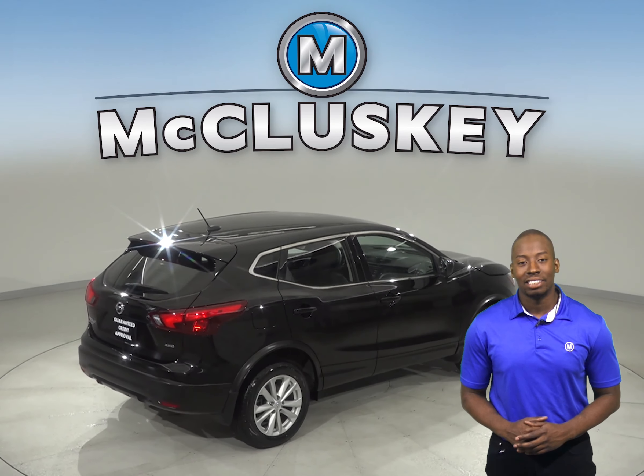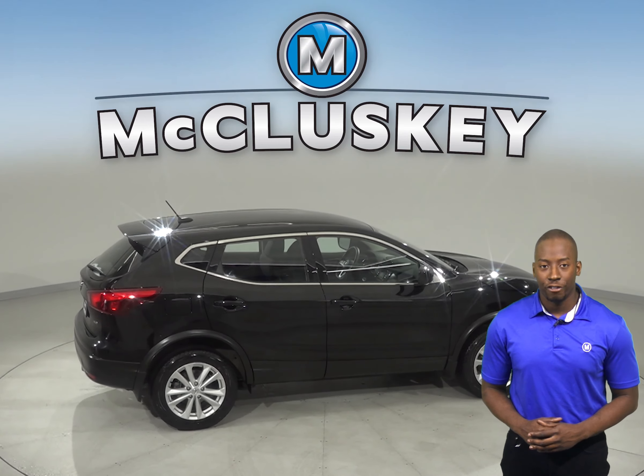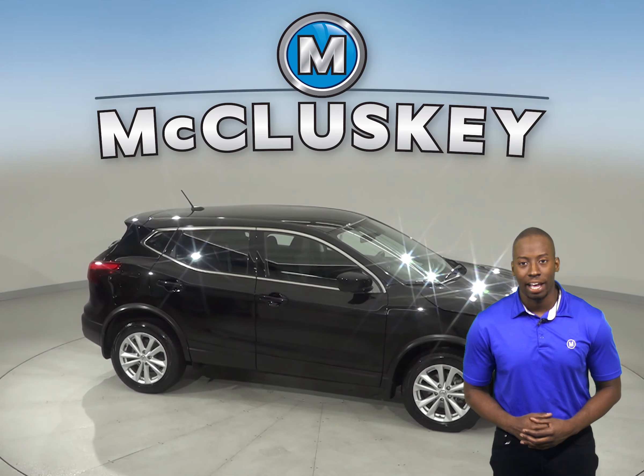Come on down and see what this 2018 Nissan Rogue is all about with our free 48 hour test drive. Once you buy it, we will cover it with our free lifetime mechanical warranty.